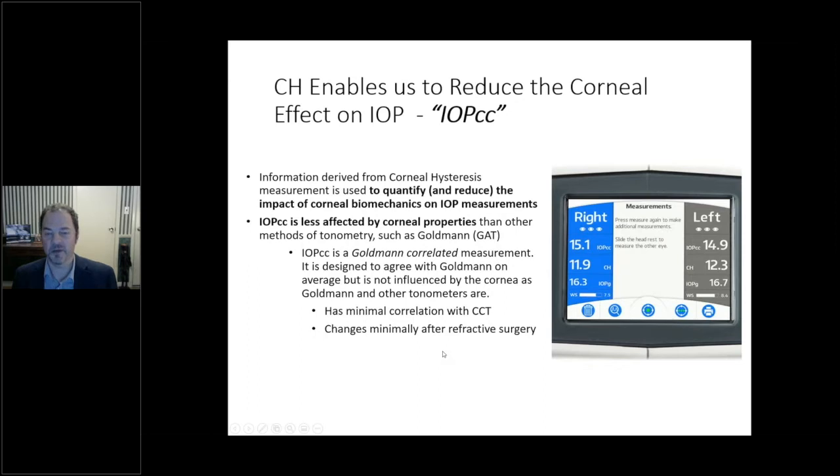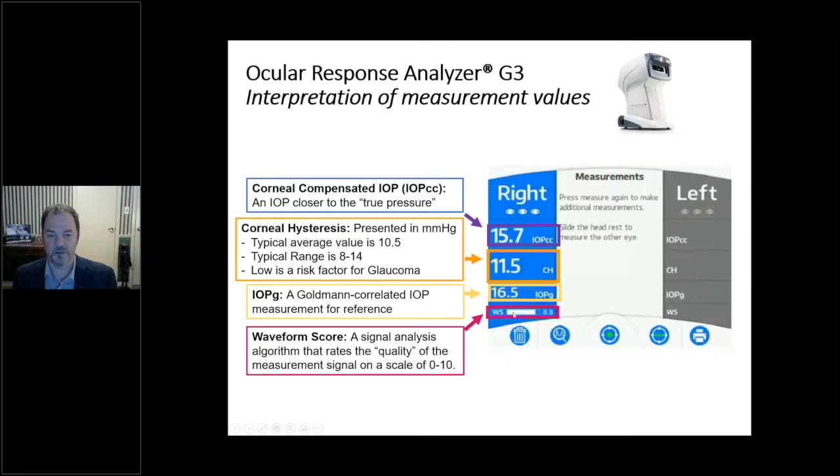On the instrument screen, at the bottom is the waveform score — similar to a signal quality score on OCT. We display a Goldman-correlated IOP for reference, the IOPcc at the top, and the all-important corneal hysteresis measurement in the middle. The units are millimeters of mercury; an average value is about 10.5, and a typical range in a normal population is about 8 to 14. Low corneal hysteresis is a risk factor for glaucoma; high hysteresis is a good thing — just for reference when we start discussing numbers later.